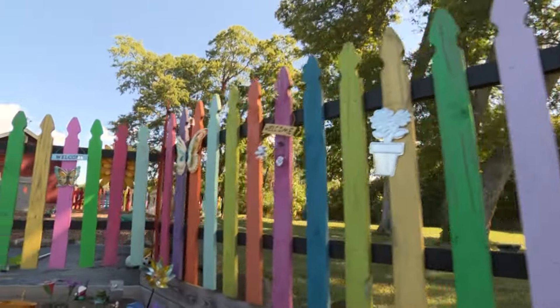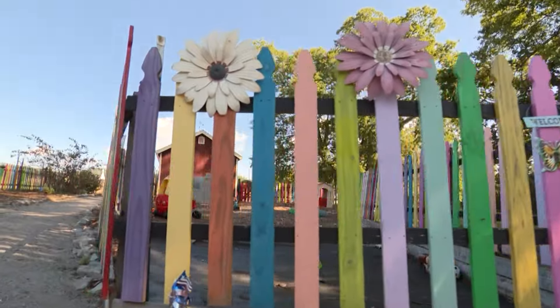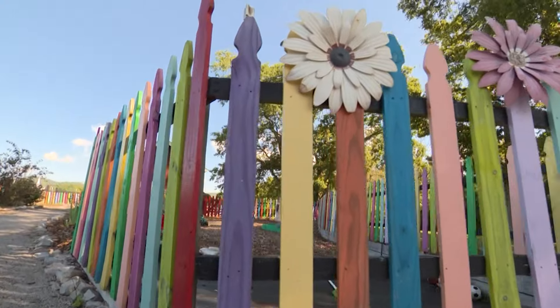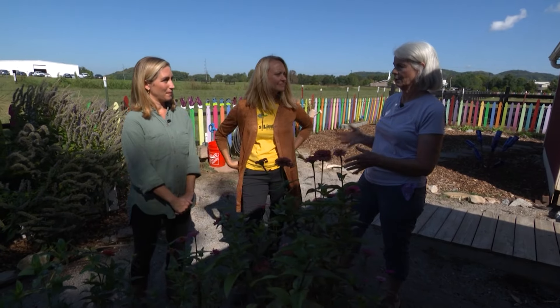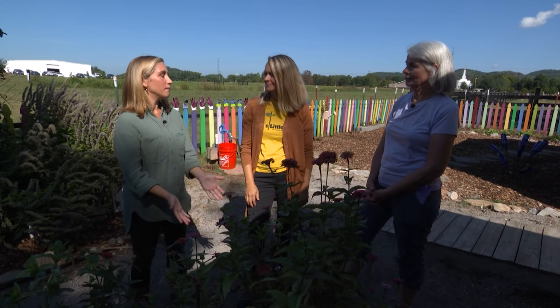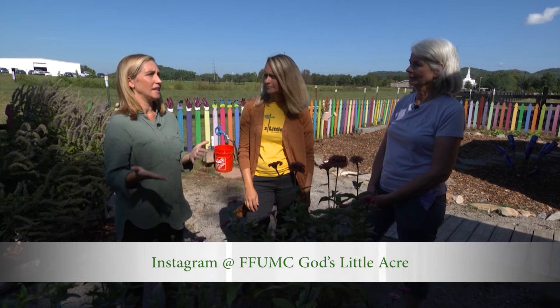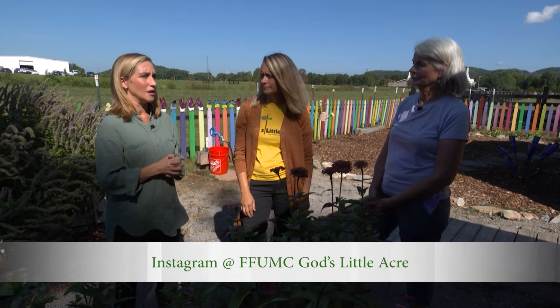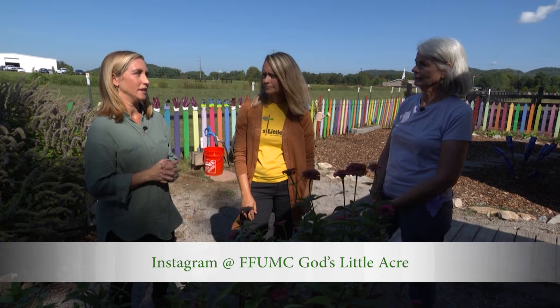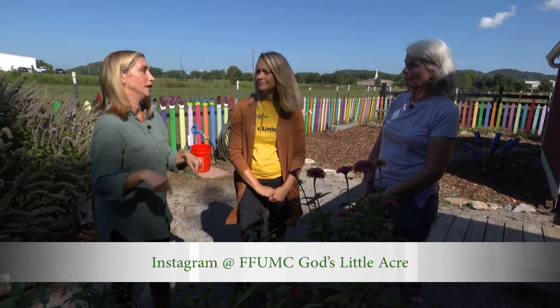There is a process for people who want to volunteer with children, but just to be a general volunteer you can be anybody who wants to come — all are welcome. Mary Ann also created an Instagram page to stay connected online. If you go and follow FFUMC God's Little Acre, you'll see all that we're up to — where and when we're meeting is on the Instagram page as well. Adult leaders do have to be vetted through the church, which is another safety net.